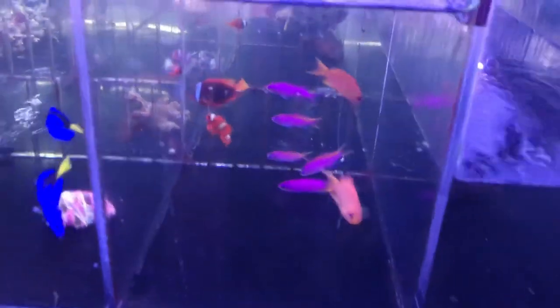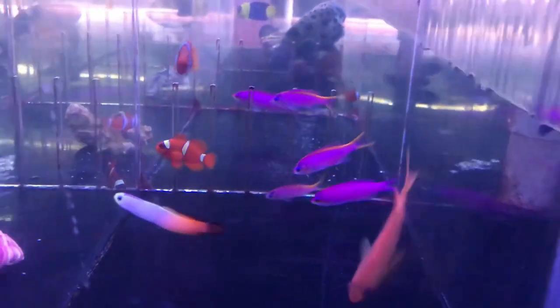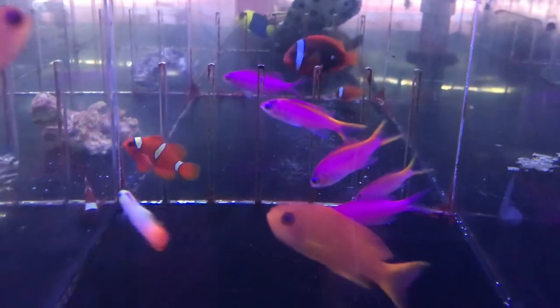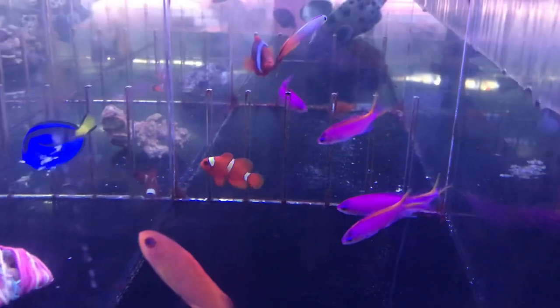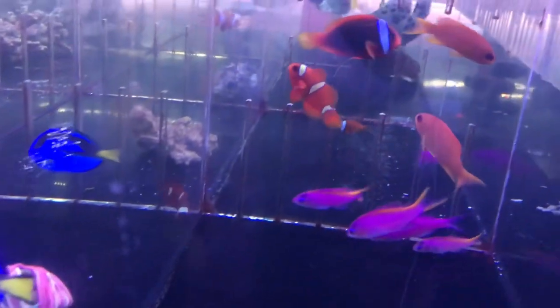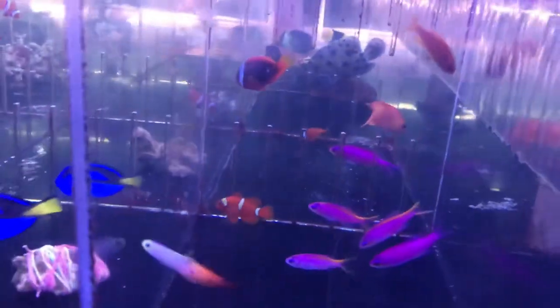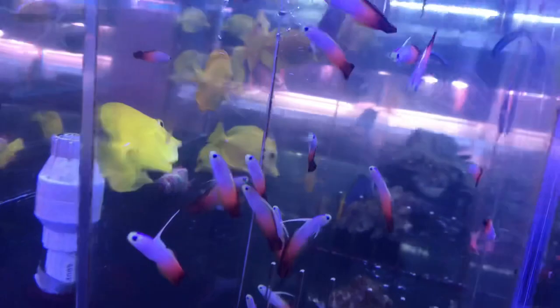Another new saltwater addition — we got these blue-eyed pink-purple queen anthias. I think they're pretty awesome, great name too. There are also some gold stripe maroon clowns. There's a little firefish over here — he must have traveled far, he made it over two barriers. Here's another firefish.